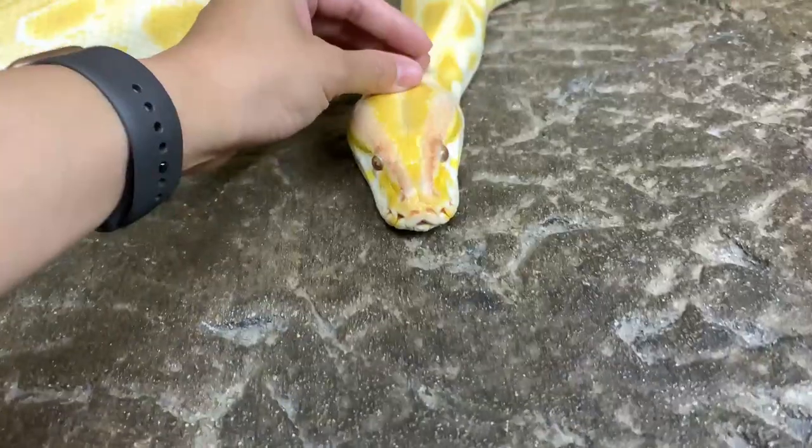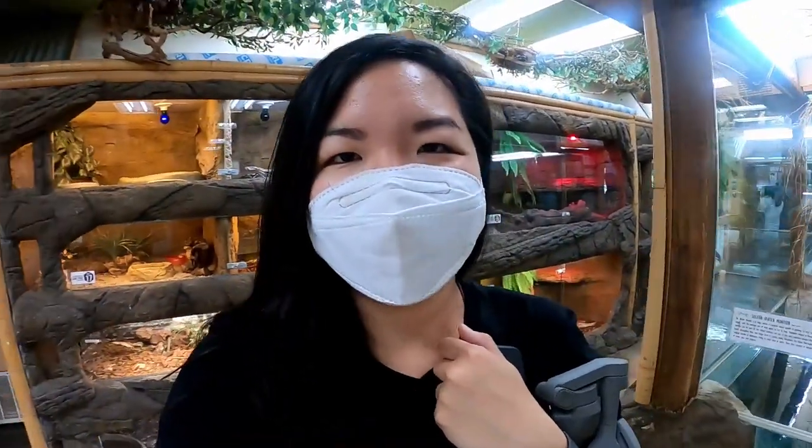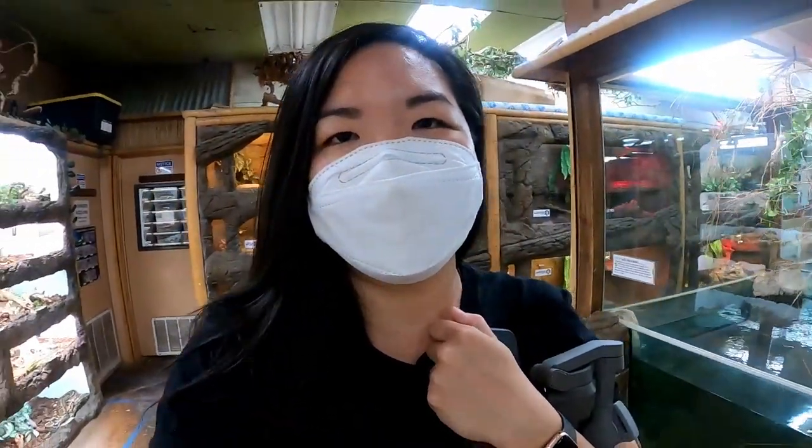I got to hold a snake — it was so cute! Her name was Pearl and she was so sweet. Apparently she's a yellow Burmese python, and I'm so glad I actually purchased that experience.